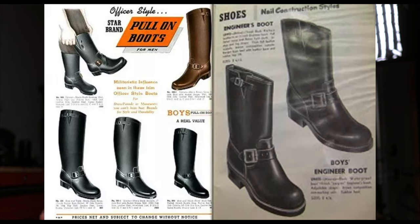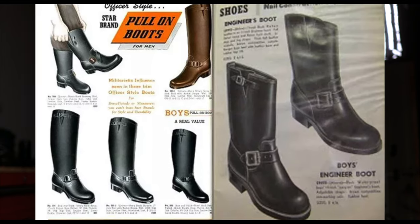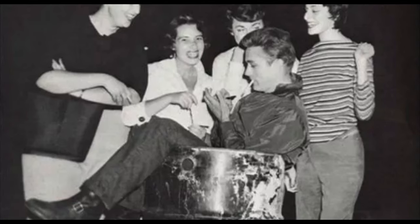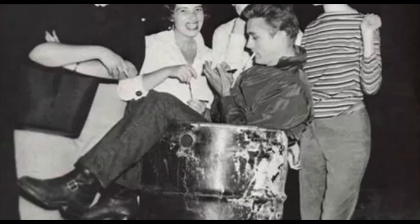Originally these were developed in the 1930s for firemen working on steam trains. Engineer boots gained much more popularity after World War II, mainly within the motorcycle culture. They continued to evolve and become more popular symbols of a rebel, kind of like a greaser aesthetic. That really has nothing to do with why I love them, but it's just an important unique piece of history about where this boot even came from.